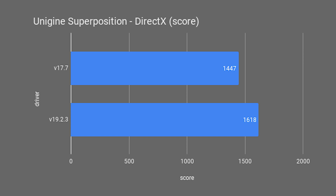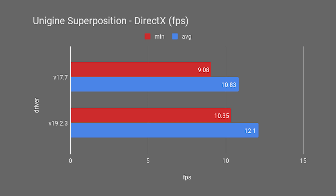First, Unigine Superposition using the DirectX API. The old drivers got a score of 1447 and the new ones scored 1618 — an 11.82% increase in performance. Minimum and average FPS values went from 9.08 and 10.83 on the old drivers to 10.35 and 12.1 respectively on the new drivers. That's a 13.99% increase in minimum FPS and an 11.73% increase in average FPS.